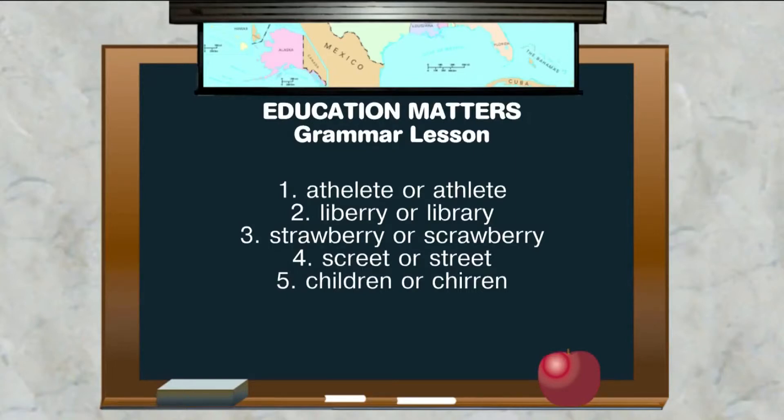Number three — I know you hear this one quite often. 'Strawberry' or 'scrawberry'? It's not 'scrawl,' S-C-R. It's 'straw' — that blend there, the S-T and adding that R, is straw. Strawberry.